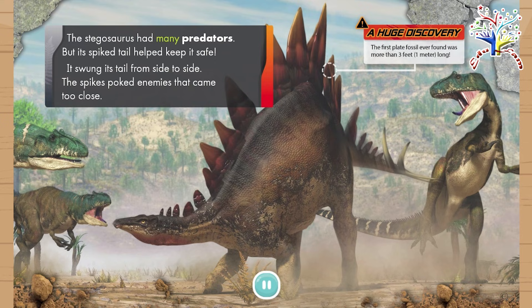The Stegosaurus had many predators, but its spiked tail helped keep it safe. It swung its tail from side to side. The spikes poked enemies that came too close.